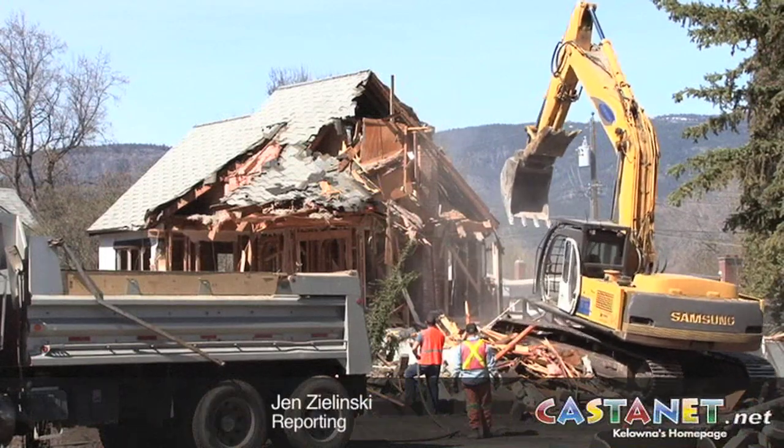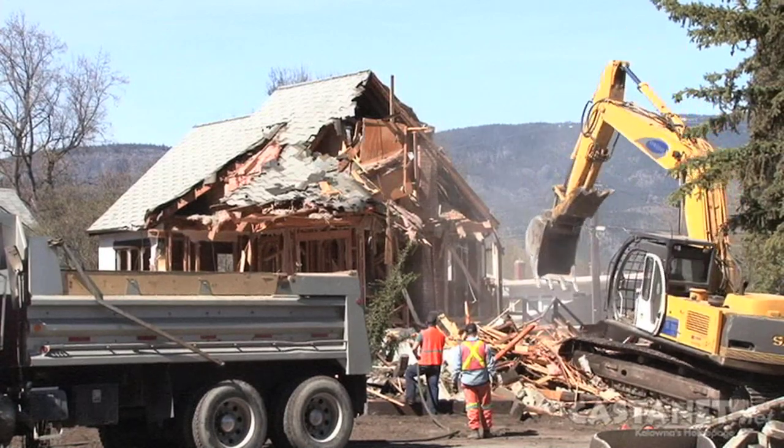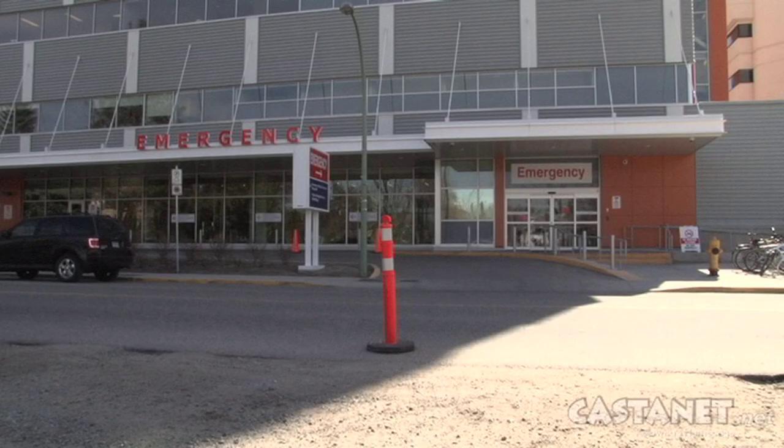The walls are finally crashing down after an extensive public consultation process. This heritage home, owned by Interior Health, is being demolished to make way for a 91-stall parking lot across from Kelowna General Hospital.